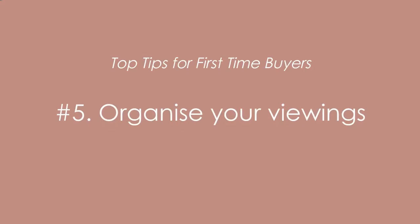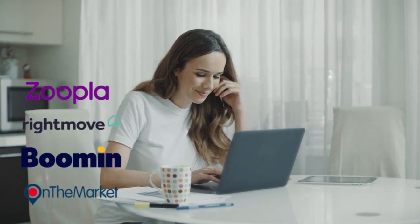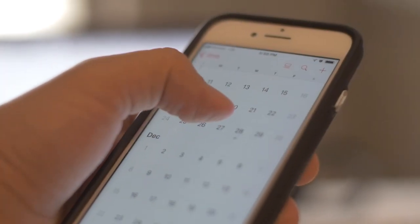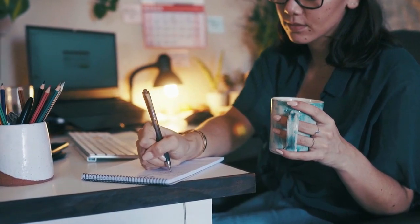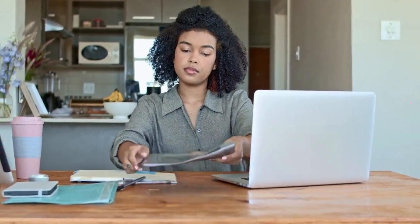Once you've got your budget and know what you're looking for, organize your viewings. Popular portals include Zoopla, Rightmove, Boomin, and OnTheMarket. Budget your time efficiently — try to look at properties in certain neighborhoods on given days. When you register with agents, be very clear about your criteria so they only send you properties that genuinely match what you're looking for.